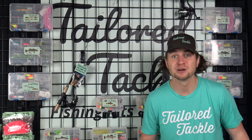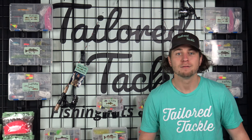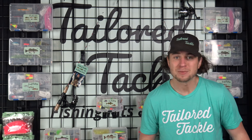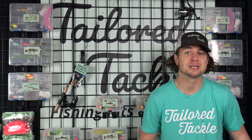Our team of experts is here to support your fishing journey. We love to help our customers prepare for their next trip and answer any fishing questions they have. We offer a free resources library, a comprehensive blog, and an instructional YouTube channel to support our customers in their fishing endeavors.